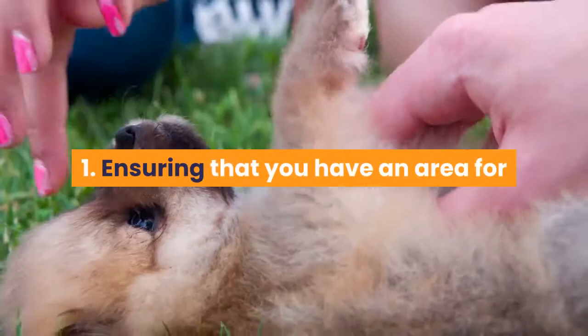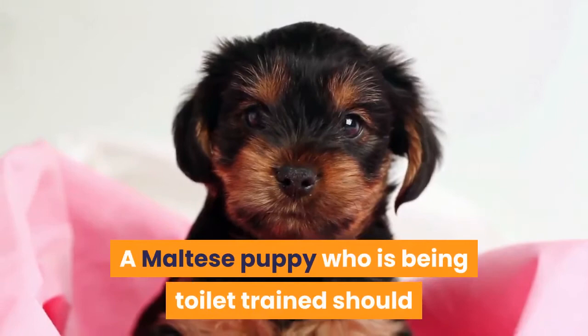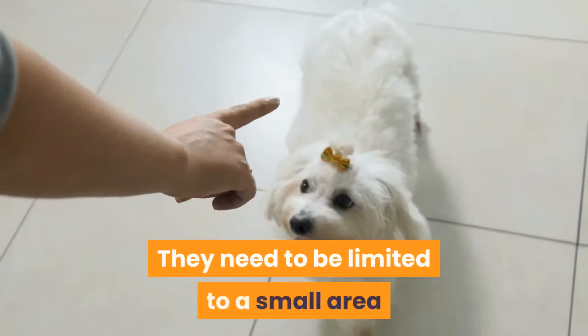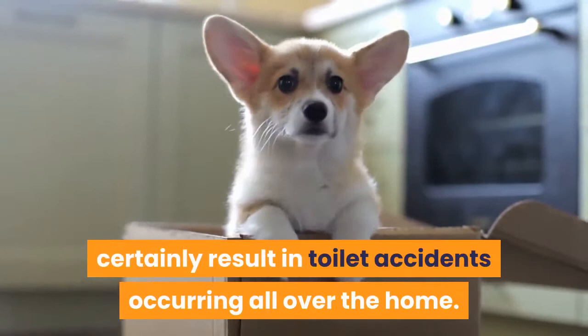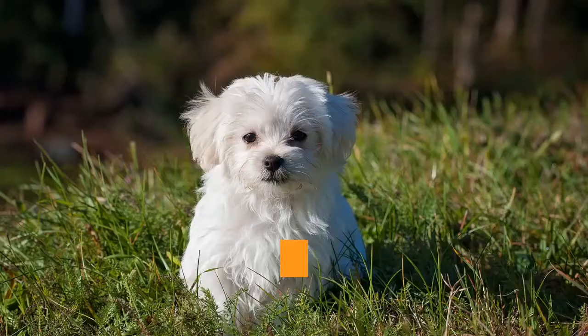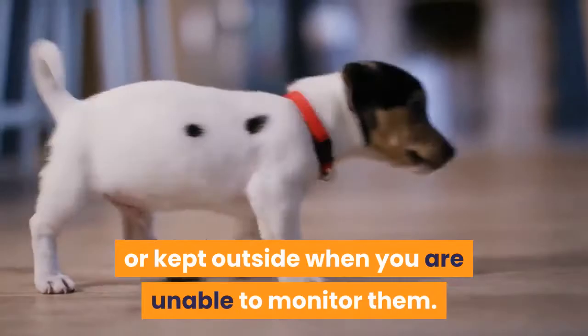Step 1: Ensure that you have an area for your Maltese puppy inside of the home. A Maltese puppy who is being toilet trained should never be allowed to wander anywhere they please, especially inside the home. They need to be limited to a small area of the home to limit the areas in which toilet training accidents take place. Allowing your Maltese puppy free rein of the house will certainly result in toilet accidents occurring all over the home. Until your Maltese puppy is fully housebroken it should be either in a contained area or kept outside when you are unable to monitor them.